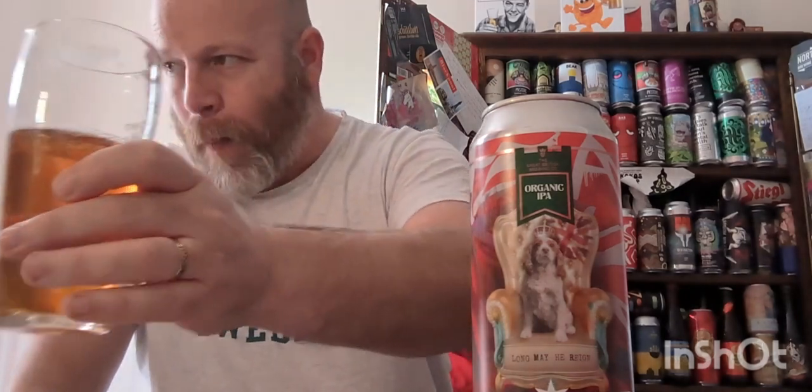Would Charlie be drinking this after getting the crown stuck on his head? No, I don't think he would. Would I? No. It's just not good, to be honest.